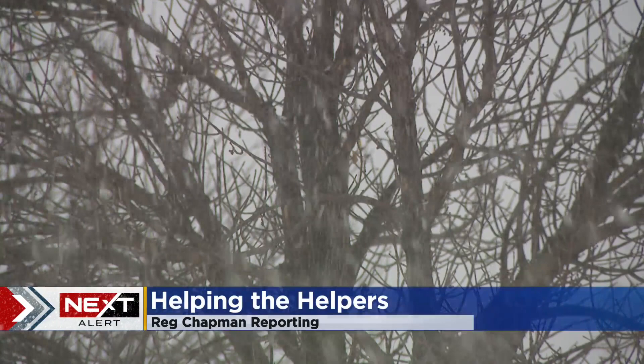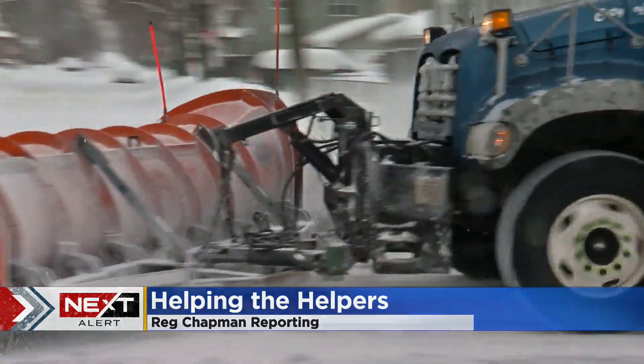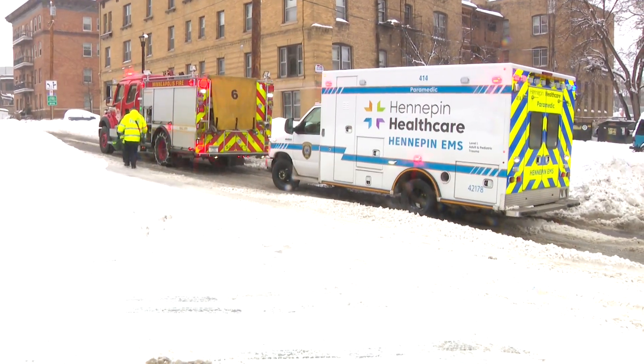Emergencies don't stop during a snowstorm. It does add a layer of complexity to an already complicated job. Snow, ice, and all that comes with a winter storm impacts the roads. It's the conditions and driving in them that slows down emergency crews' time-sensitive work.